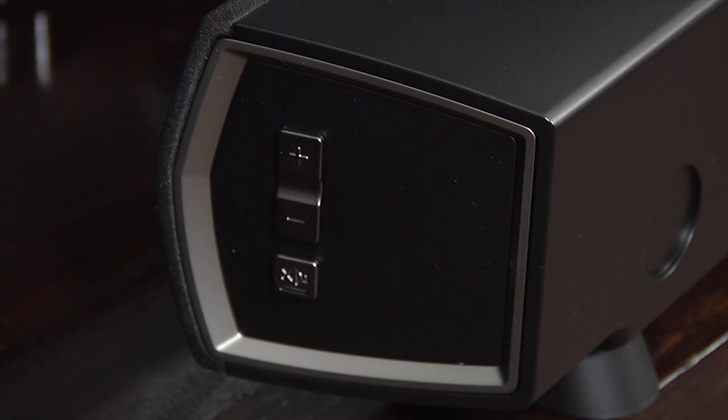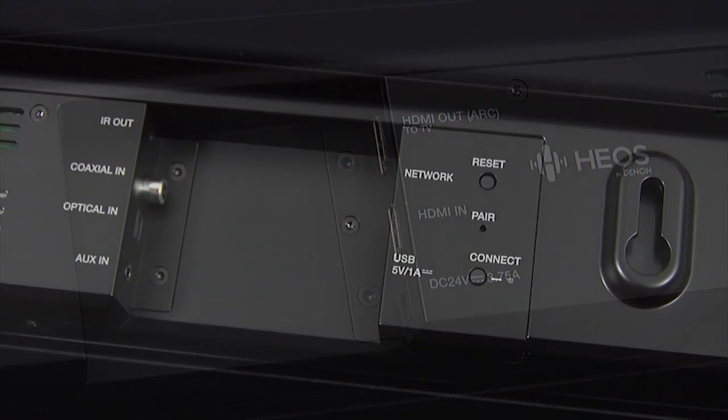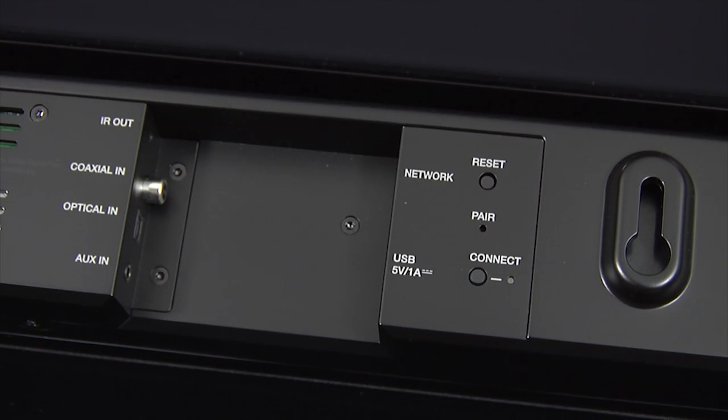The soundbar has basic controls for volume and mute at the right-hand end, whilst all the connections are at the rear. Here you'll find an HDMI input and output with support for ARC, along with a connector for the provided power adapter. There's also an optical digital input, a coaxial digital input and an analog input, along with an infrared out, a USB port and an ethernet connection, although there's also built-in wireless.